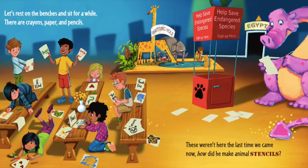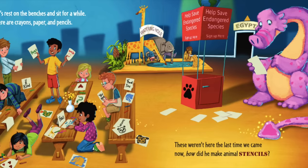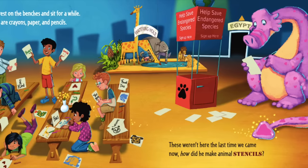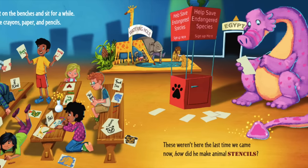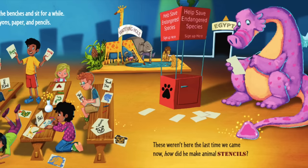Let's rest on the benches and sit for a while. There are crayons, papers, and pencils. These weren't here the last time we came. Now how did he make animal stencils?